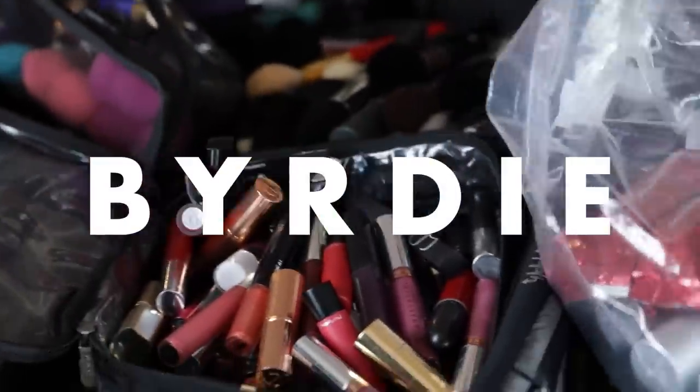Hey, I'm Sir John, and this is my kit, and I'm gonna show you the top five essentials that I can't leave home without.